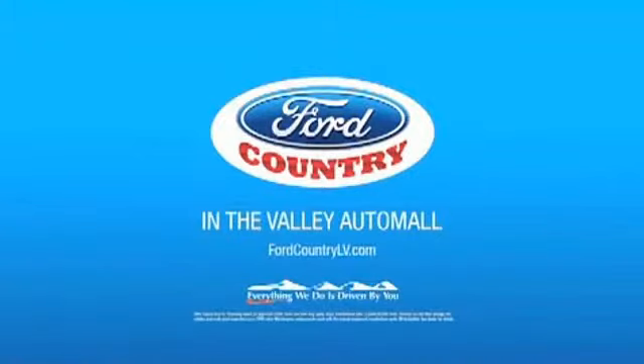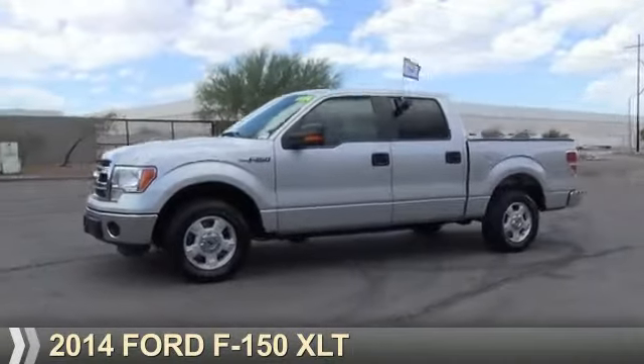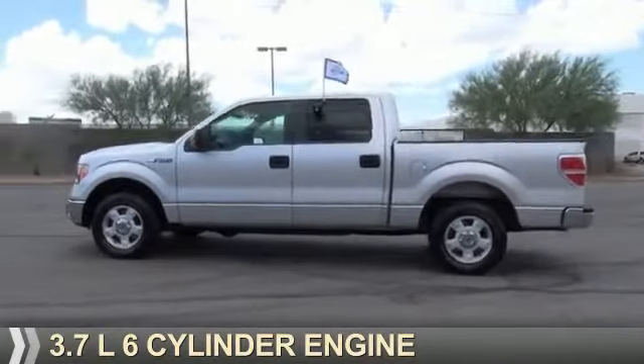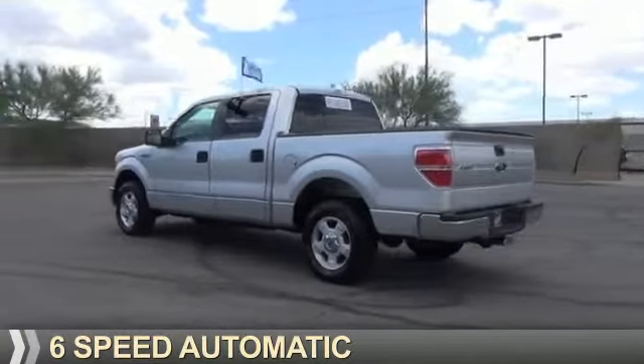Visit Ford Country in the Valley Auto Mall today. Presenting the 2014 Ford F-150. It's powered by a 3.7 liter six-cylinder engine and a six-speed automatic transmission.